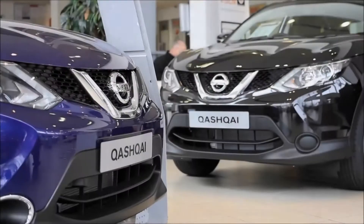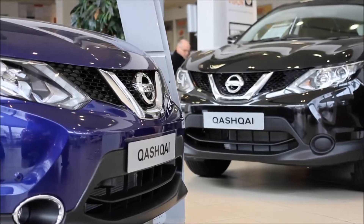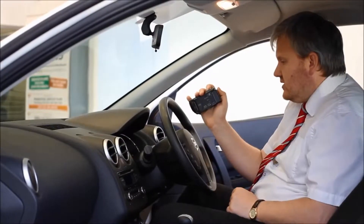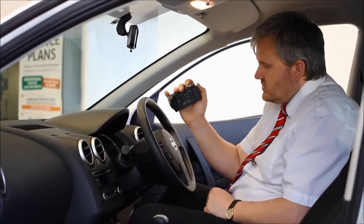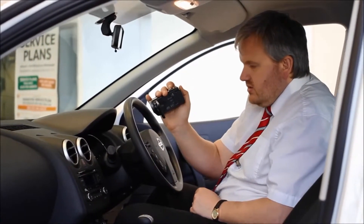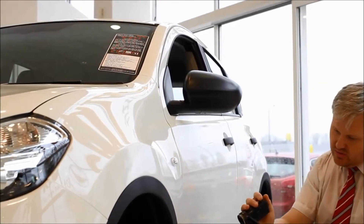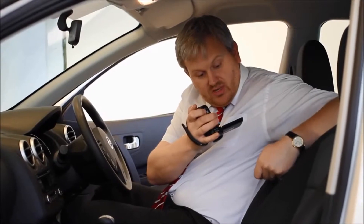Thank you for viewing our short video and we hope you found it informative. If you would like more information or would like to look at any specific areas in more detail, please click the link so we can send you a personalised extended video tailored to your specific requirements. This may take a few hours, so please bear with us.